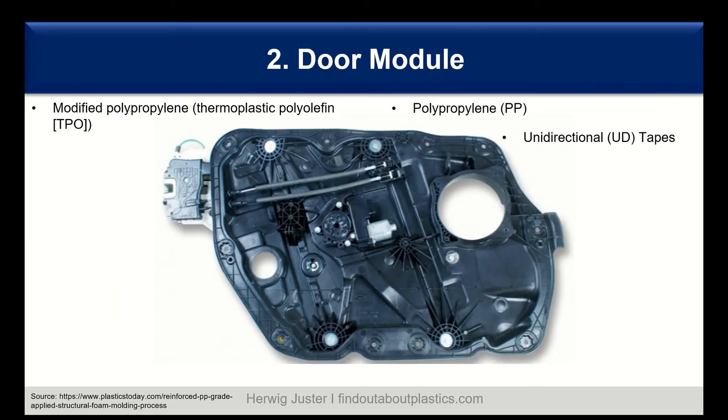Another interior part is the door module, also traditionally made out of metal. Now we see many polypropylene applications in this area — modified polypropylene TPO, normal polypropylene, and also polypropylene in combination with unidirectional tapes as composites — where mechanical strength is needed and then over-molded with polypropylene.